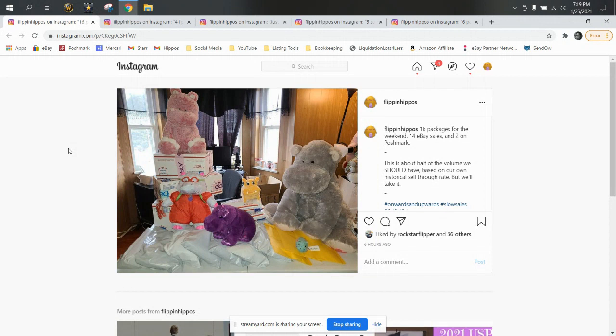For a weekend, from Friday afternoon through Monday when we ship, we should have about 30 packages for an average weekend. This is about half of that. And two of these sales were Poshmark, so there were only 14 on eBay. We know why — we've spent the last couple of weeks on the back end going through and removing listings of poop, going through our inventory, working on guides, working on a website, and not listing as much as we should. And this is the result. We know why it happened.